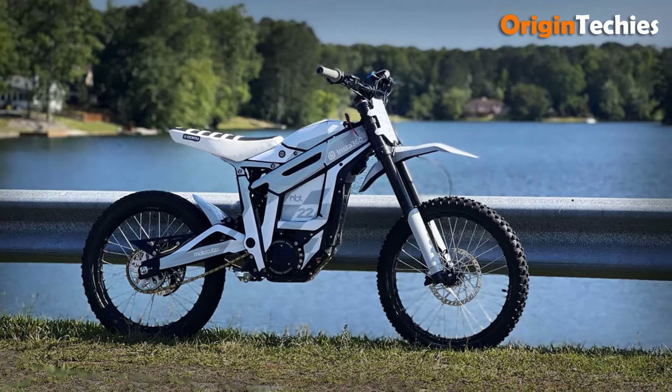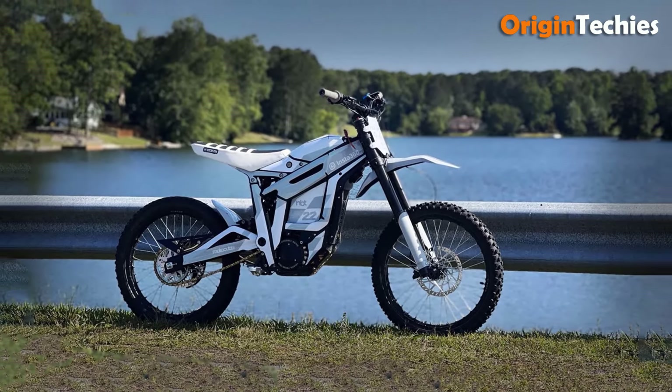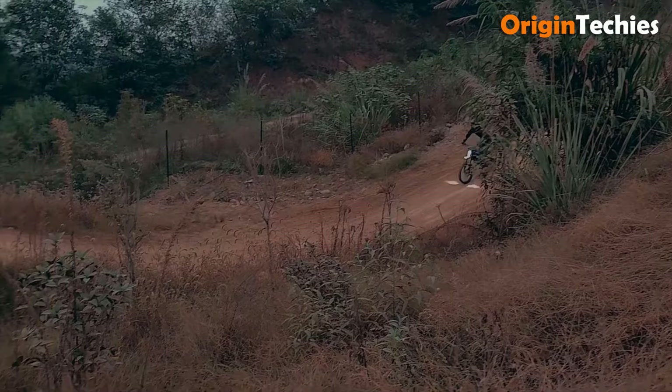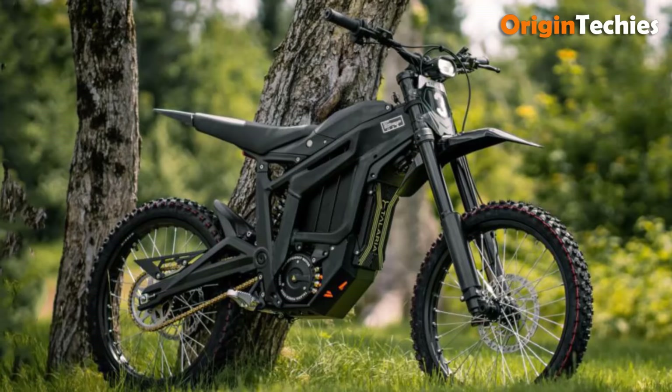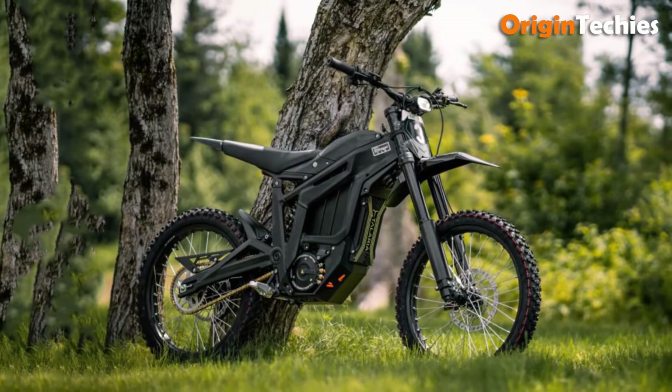The motor's encoder improves throttle response, allowing for smooth and predictable handling. With a strengthened gearbox designed for minimal maintenance and a full OLED display for real-time monitoring, the Sting RMX4 combines durability with user-friendly features. Its aggressive styling and advanced components make it a fantastic choice for off-road enthusiasts.